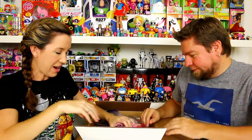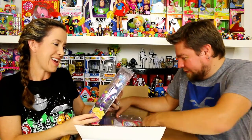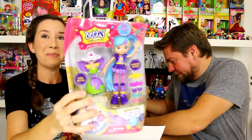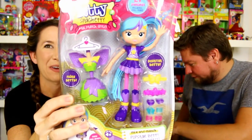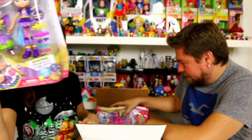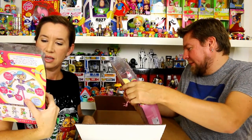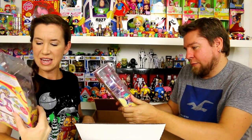We've got Pop Star Betty to Fairy Betty — she goes from a pop star to a fairy and you can switch it back and forth. I love her hair, the purple and blue is so cool! I want to make a fairy. Pop star Betty or fairy Betty?